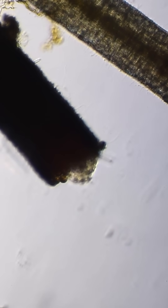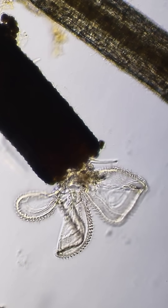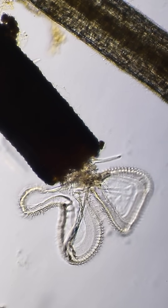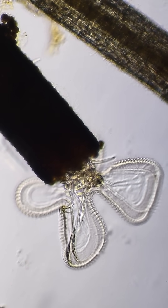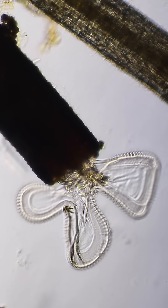Micromysteries. Can you solve today's micromysteries? Flascularia ringens is a rotifer, a microscopic animal made up of about 1,000 cells. It spends its life inside a protective tube called a lorica, stretching outside only to feed.